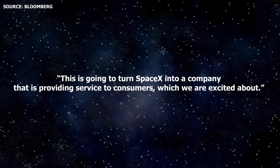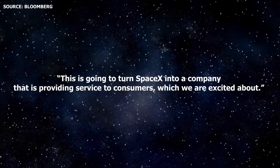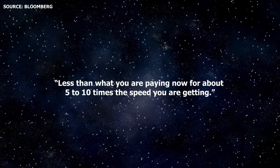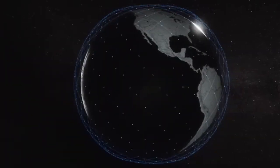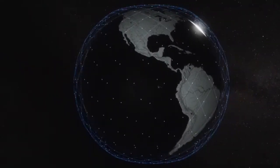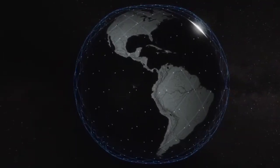According to Shotwell, this is going to turn SpaceX into a company that is providing service to consumers, which they are excited about. She went on to state that the service will be less than you are paying now for about 5 to 10 times the speed you are getting. Elon previously estimated that 6 more launches of 60 satellites will be needed to provide service to the US and Canada, while about 24 launches will be needed for global coverage.